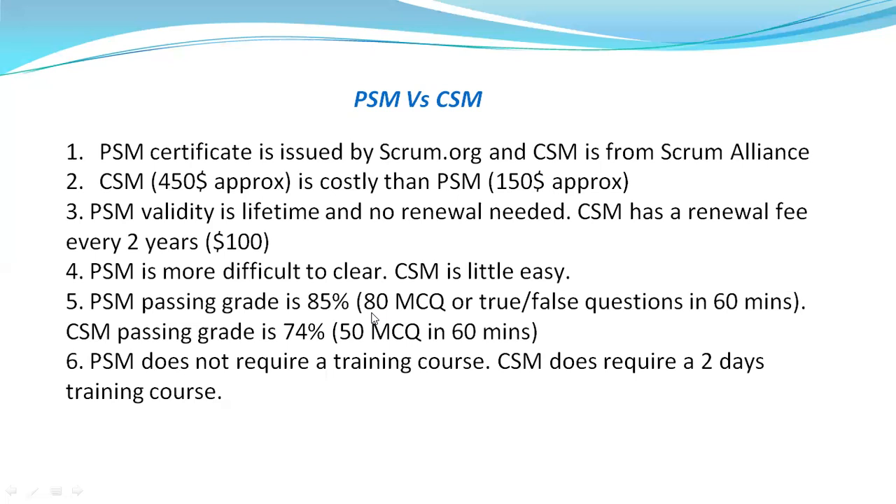Whereas in CSM, the passing rate is only 74% and there are 50 MCQs to answer in 60 minutes. That means 37 questions need to be correct and 13 can be wrong. So passing-grade-wise, CSM is much easier.